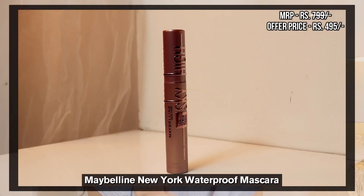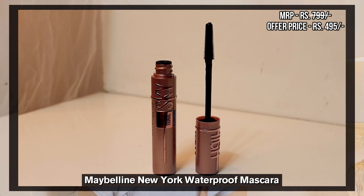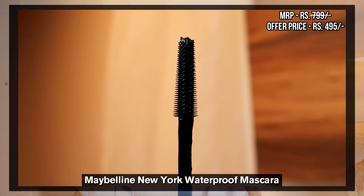You get the volume in your eyelashes and it looks very good. Now I have used it and my eyelashes are really showing. The MRP was 799 and we got this for Rs. 495 only — this is so cheap you guys. For this quality, it's a very good price. This is something which you must try if you are a mascara person.